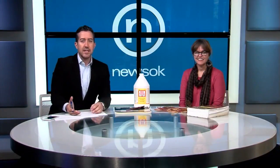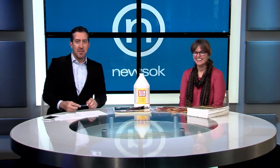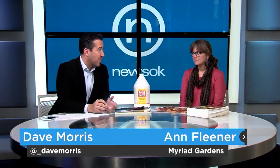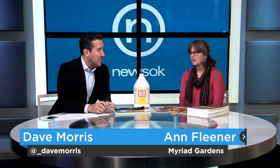You might have noticed the winds have picked up — there are leaves everywhere. What do we do with these leaves? Fortunately, this lady next to me is going to provide some answers. She's Ann Fliener, Director of Education with the Myriad Botanical Gardens. Thanks so much for stopping in today. Storms blew through last night, there was a lot of wind, and this time of year there are leaves falling everywhere.